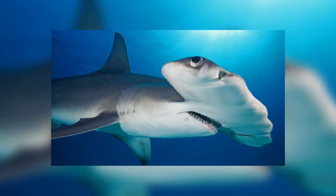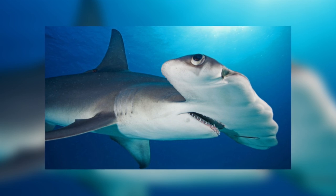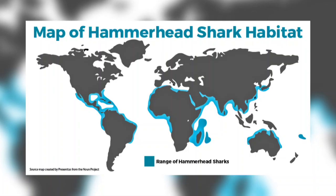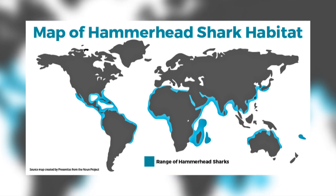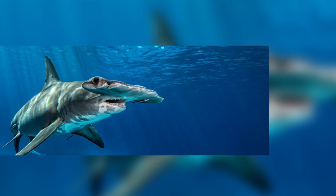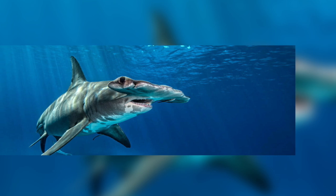Hammerhead sharks are fascinating creatures, and looking at the shape of their heads just leaves me asking why. I hope to give you an answer to that question as well as other exciting information about them. There are nine species of hammerheads found in temperate and tropical waters along coastlines and continental shelves worldwide. Occasionally they can be found in deep water. They live between 25 to 35 years and range in size from the winghead shark, the smallest at around four feet, to the great hammerhead, which can reach around 11 feet in length.